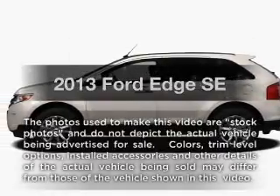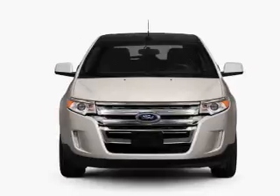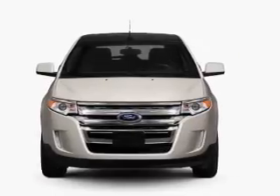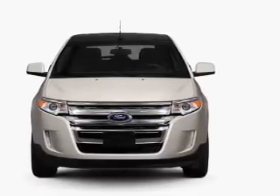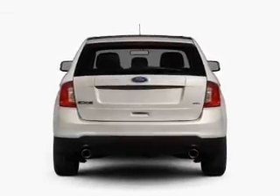Get noticed in this 2013 Ford Edge. Travel the roads in style and comfort in this great vehicle. With a solid 6-cylinder engine, the powertrain includes front wheel drive, connected to a smooth shifting 6-speed automatic transmission.